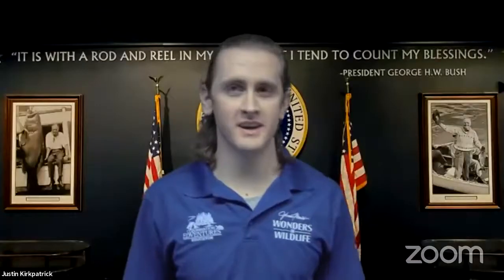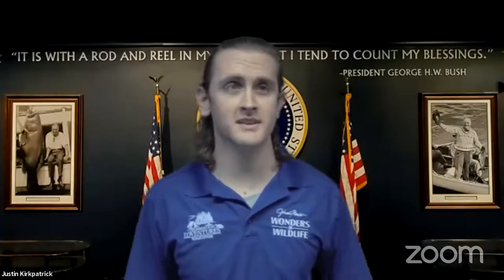I'm standing here in our Under River experience here at Wonders of Wildlife, and this is a perfect intro to our partner that you may have seen before. He's an educator here at Wonders of Wildlife — Justin Kirkpatrick, how are you doing today? Hi there, Casey, I'm doing great. I hope you're doing well out there as well.